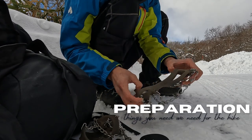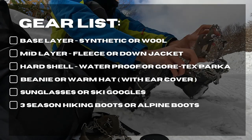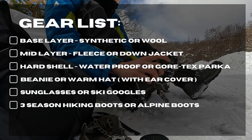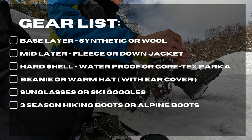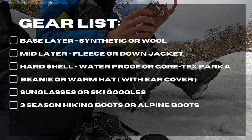Here are the things we need for this height. For the base layer, we need synthetic or merino wool, mid-layer fleece or down jacket, hard shell, a waterproof or a Gore-Tex parka, same with the pants.